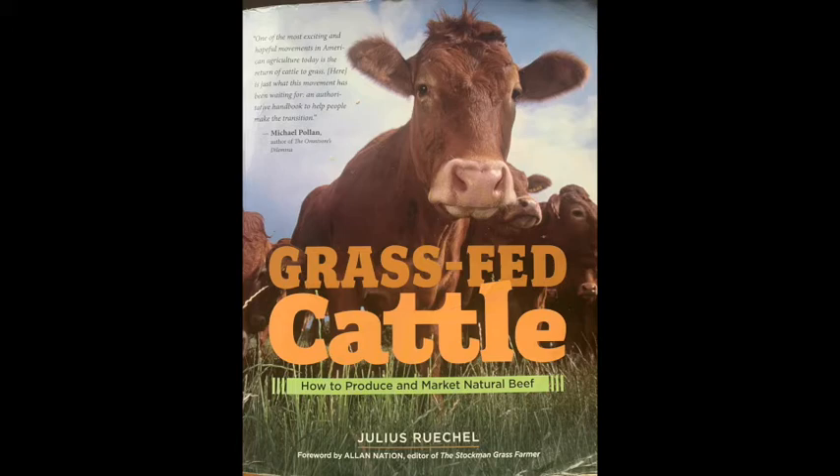Every aspect of a wild herd's yearly life cycle is synchronized to nature's seasonal rhythm. Maintaining this careful balance allows these animals to thrive without feed mills, fertilizer plants, and calving barns. Nature is the perfect model for a cattle management program. Working in concert with the seasons allows cattle to live profitably off the land year-round without great off-farm input and supplemental feed expenditures.